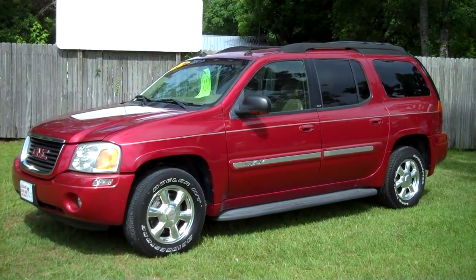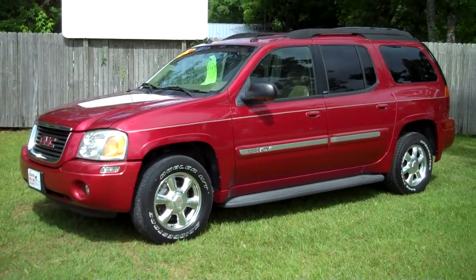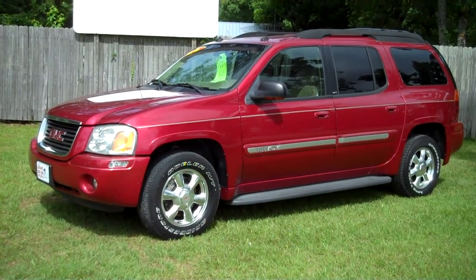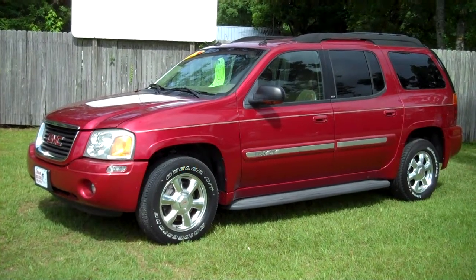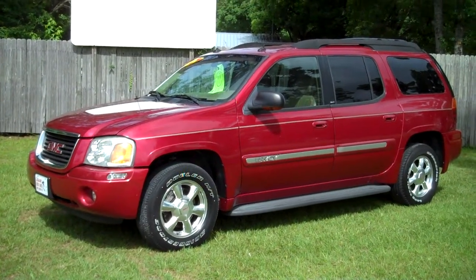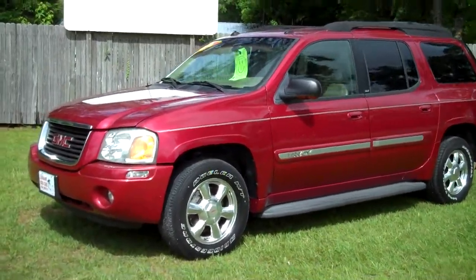2004 GMC Envoy XL — this is the extended Envoy. It does have third row seating, leather interior, rear air, and the vehicle only has 107,000 miles. It does have that 4.2 liter engine. Truck's perfect in every way — air is ice cold in front and rear. It does have the SLT package and does have OnStar, chrome wheels, and fixed running boards.